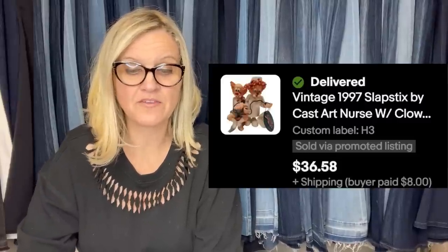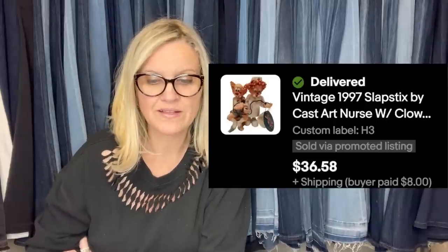I love this one. Bought at the Goodwill, paid a dollar, took a best offer of $36.58. It's a vintage 1997 Slapsticks by Cast Art — nurse with clown figurine. The title got cut off a bit but we've got the photo.